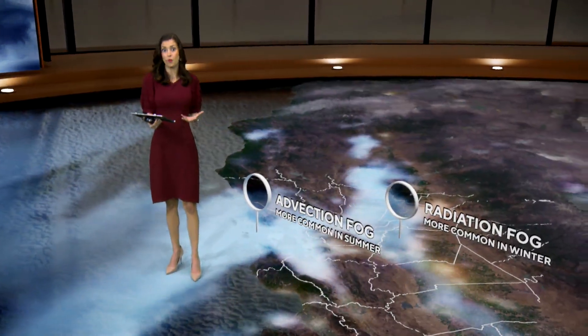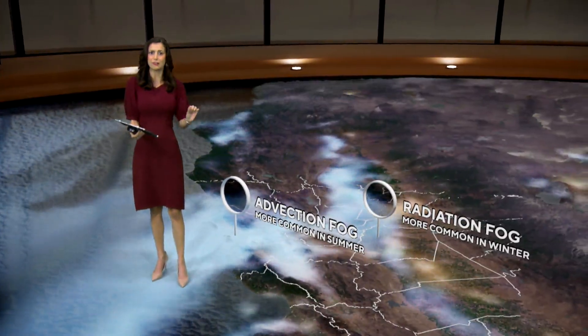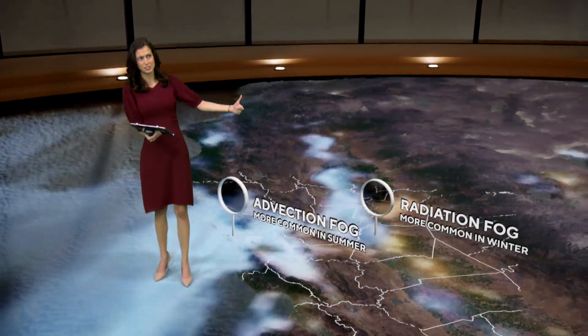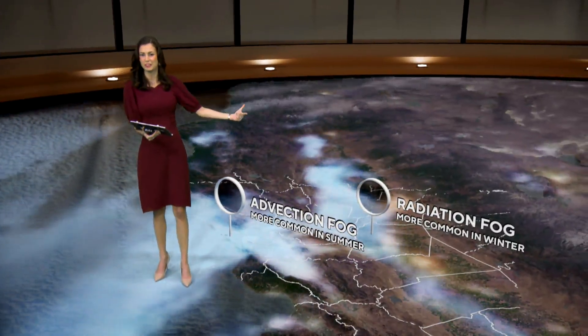Hopefully you learned a little bit about why it's so foggy in the Bay Area. Next time you look outside, you can figure out for yourself: is this advection fog — is this the marine layer? Or is this radiation fog, the tule fog, developing in the Central Valley?